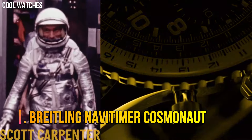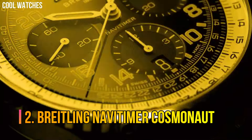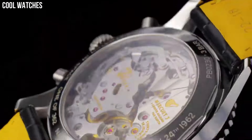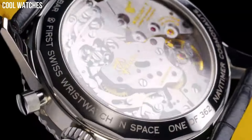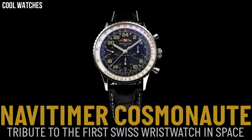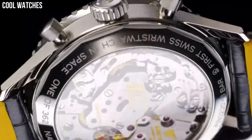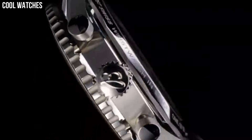Number 2: Breitling NaviTimer Cosmonaut. Breitling has just unveiled the black steel version of the NaviTimer Cosmonaut. With its trademark 24-hour dial, the NaviTimer Cosmonaut Black Steel also features the in-house B02 movement. Dial color: aurora blue. Calendar: date. Special features: chronograph. Movement: hand wind. Water-resistant depth: 30 meters.